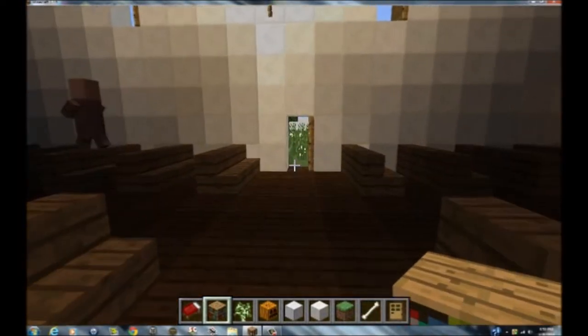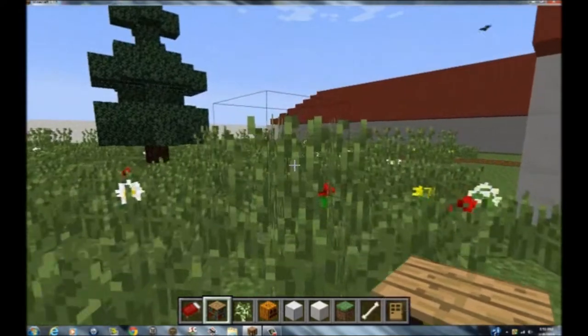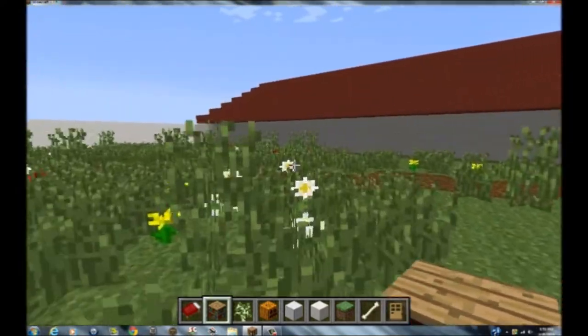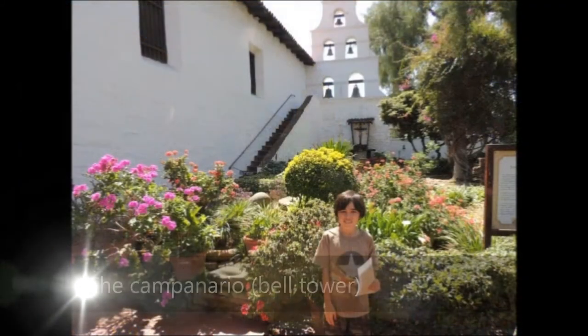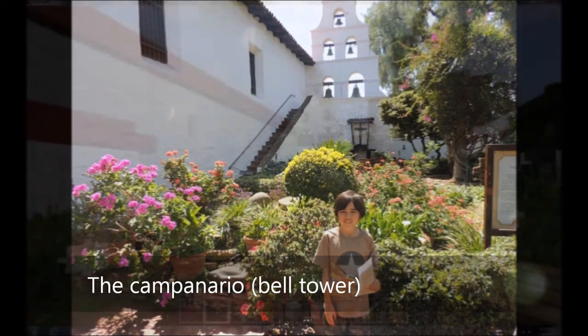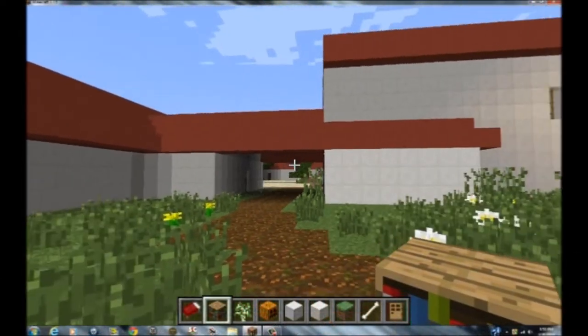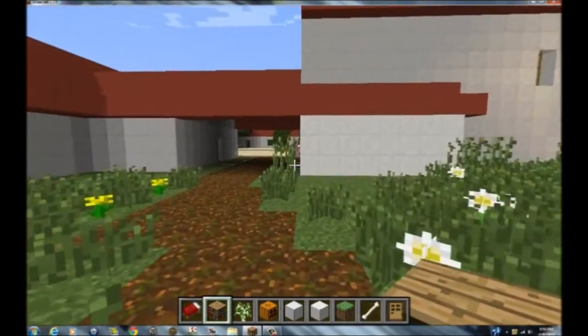Let's head back through the church and visit the garden and the Campanario. This is one of the Mission's gardens. Here you can see the Campanario, or bell tower. The bells are from the 1700s and are very heavy.